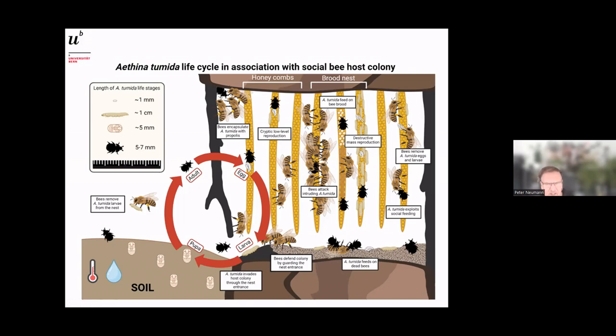What beekeepers do see more obviously is so-called destructive mass reproduction — you approach a hive, already smell something foul, open it, and find thousands of maggots. This is mass reproduction, and the bees usually respond by leaving the colony — they swarm to run away.